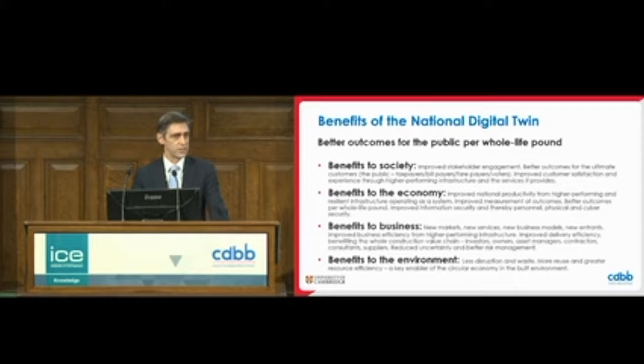The benefits are absolutely huge. The Gemini Principles show the numbers are potentially enormous — like £7 billion a year — but it's not just financial benefits. We see benefits to society, across the economy, to businesses, potentially opening up a whole new market, and also benefits to the environment. We can't move towards net zero unless we have a tool set competent to help us manage across complex systems. And that's where digital twins and connected digital twins come in. It really boils down to driving better outcomes for the public per whole-life pound — unlocking greater value from our infrastructure for the benefit of the people of the UK.